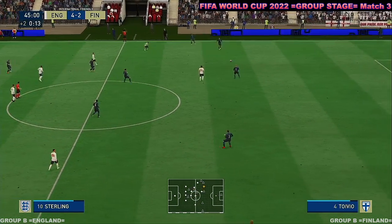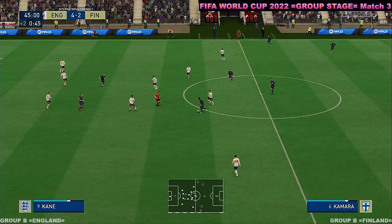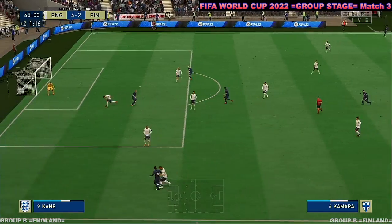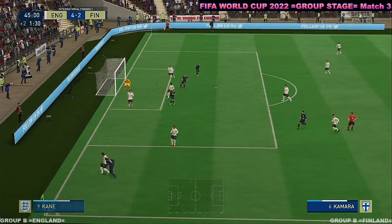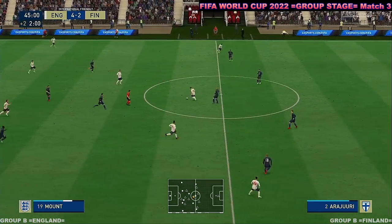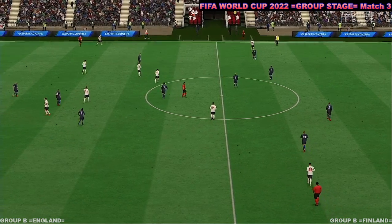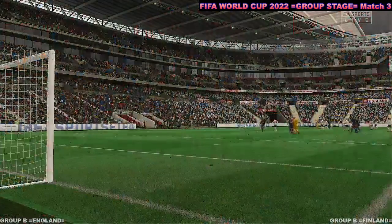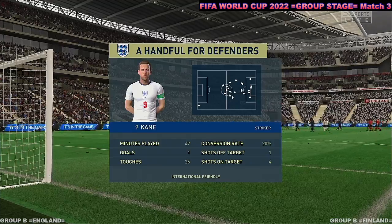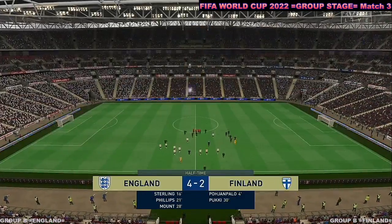Well, the referee has instructed the fourth official to put two minutes on the board. Sparve on the ball — under pressure, doesn't seem to be bothering him. He made it look simple, really. And there it is — the halftime whistle. Well, a really terrific outing from Harry Kane so far, truly making his presence felt, Stuart. Well, he's found so much space today and he's used it really well — he's been their creative spark, and he's got a very good goal as well. He's been excellent.